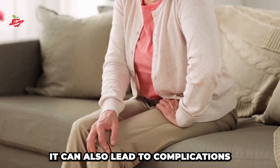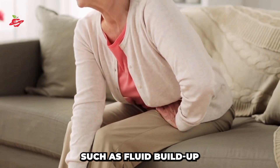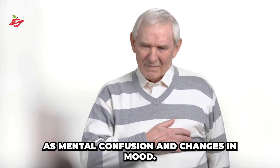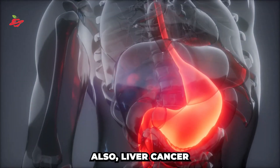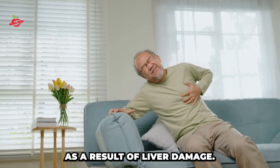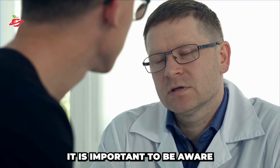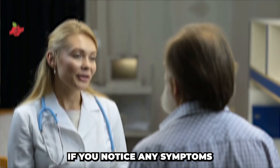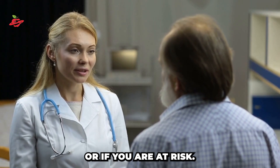Additionally, cirrhosis can lead to complications such as fluid buildup in the legs, abdomen, and chest, as well as mental confusion and changes in mood. Also, liver cancer is another serious type of liver disease that can occur as a result of liver damage. It is important to be aware of these conditions and to seek medical attention if you notice any symptoms or if you are at risk.